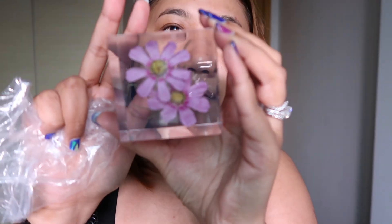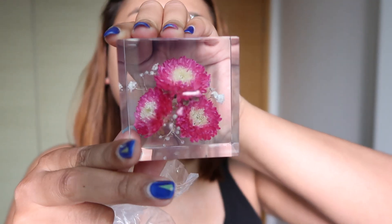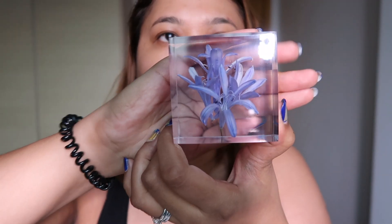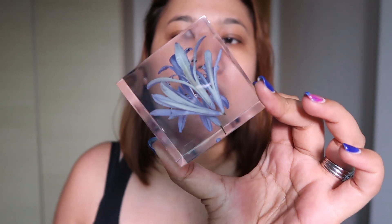I got a couple of paperweights. The first one has really nice flowers — basically flowers encased in glass. The other one is really pretty too, almost looks like magnolia. I don't know how they make it, but it's very calming to look at — it's almost like it's springing towards you. Very very well done.